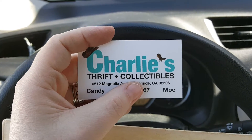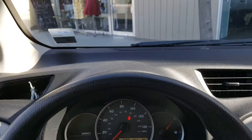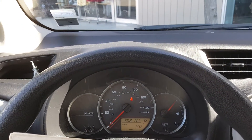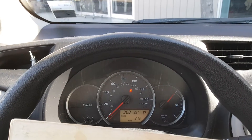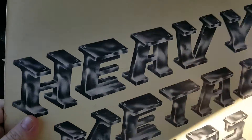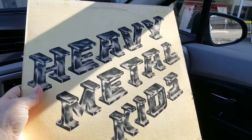I'm filming this from my car, which is Scott Waters style, but I'm pretty excited about this. I don't know how well you can see it, but it's Heavy Metal Kids.